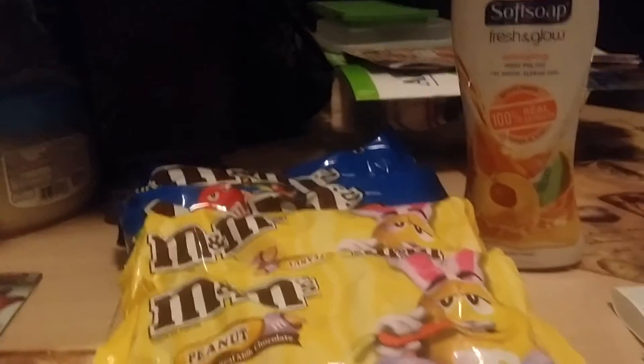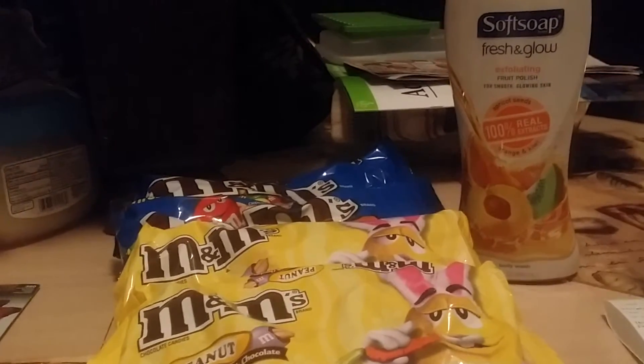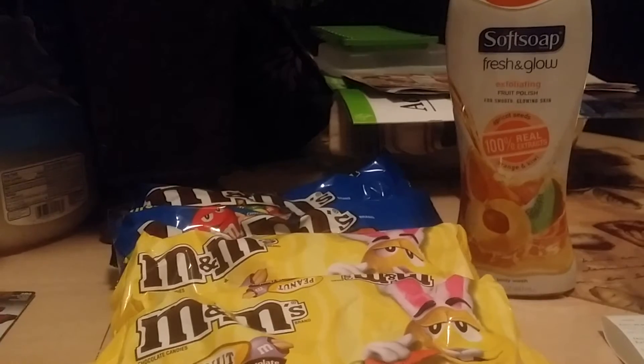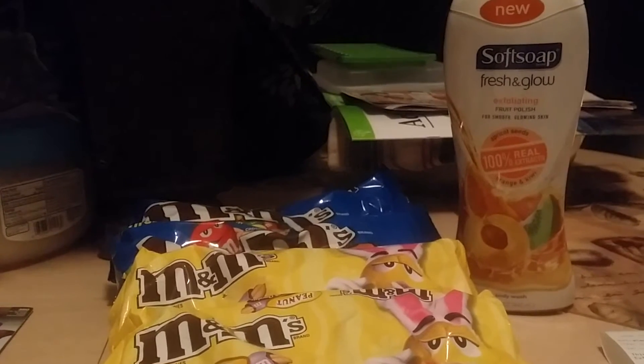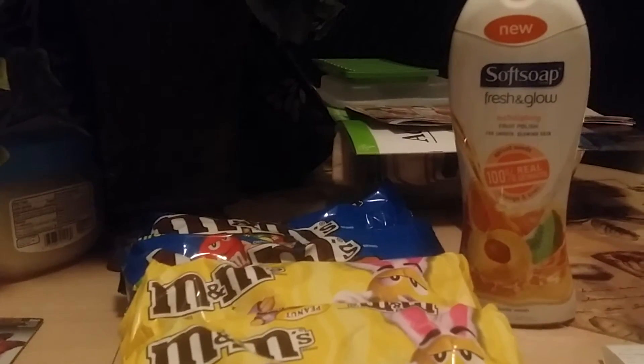The Soft Soap was on sale for $2.99. If you buy one you get a dollar back. They had $1.50 off one Soft Soap coupons from Smart Source March 22. So I paid $1.49 and got a dollar back — that ended up only costing $0.49.